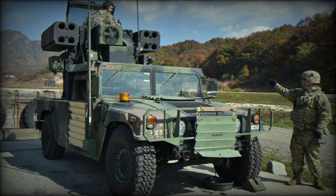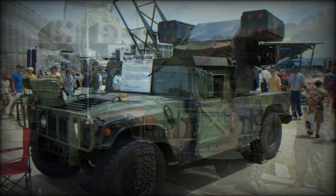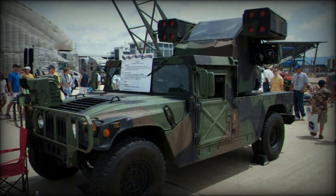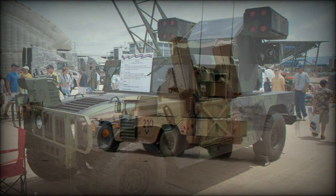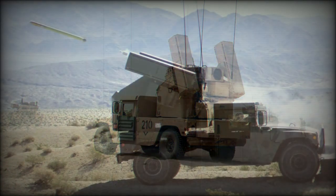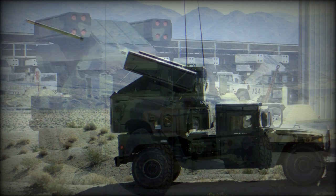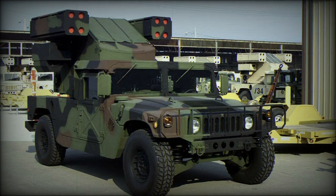The Humvee Avenger is a modified form of the M1037 shelter carrier Humvee. It is a short-range mobile anti-aircraft defense platform utilized by the United States Army, Taiwanese Army, and the Egyptian Army. It is a relatively cost-effective system using the existing Humvee chassis, retaining most of the type's capabilities, while fielding the proven Stinger missile system.